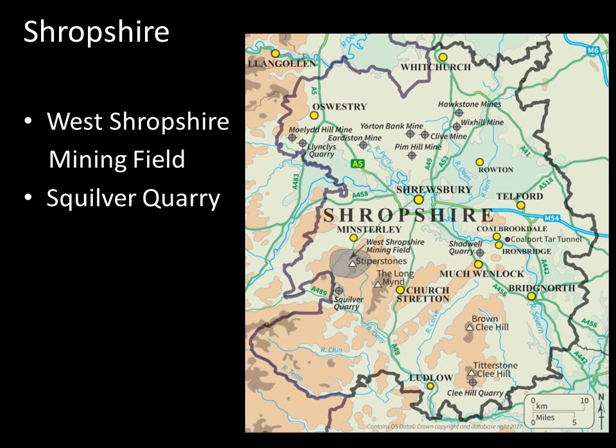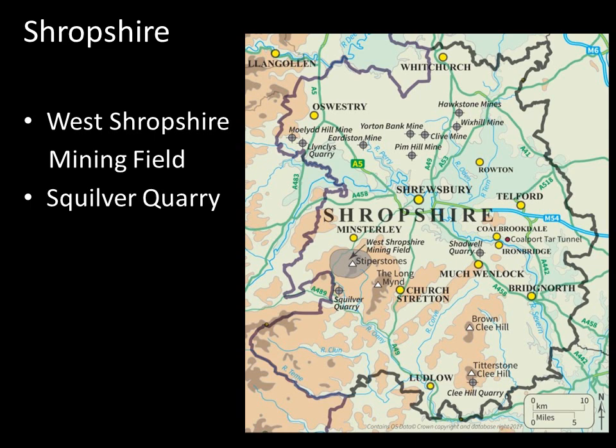We'll head over to the west now to Shropshire, talking about two particular features: firstly the West Shropshire mining field and Snailbeach Mine, and then Squilver Quarry in the south of the area — a chance encounter resulting from a petrology paper I looked at, which led us to go and have a look at the quarry and it turned out to produce some very interesting material.